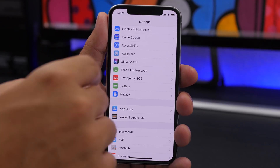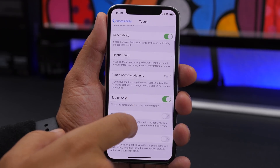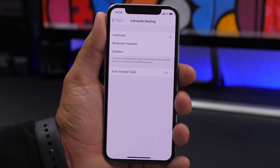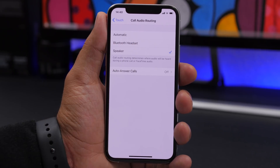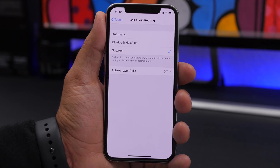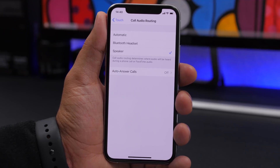Another important setting is found under Accessibility > Touch, where you'll find Call Audio Routing. It defaults to Automatic, but you can choose Bluetooth Headset or Speaker. For example, if you choose Speaker, every time you answer a call it will automatically go on speakerphone — useful if your earpiece speaker is damaged or you simply prefer speakerphone.